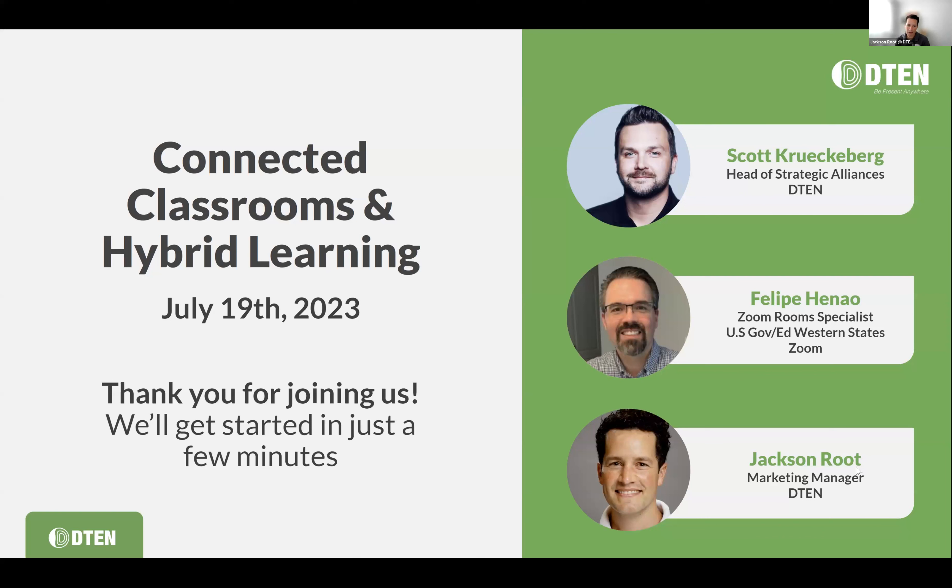Today we're talking about connected classrooms and hybrid learning. My name is Jackson Root, I'm part of the marketing team here at D10, and I'm joined today by Scott Krikerberg, our head of strategic alliances. We also have a very special guest: Philippe Pinal from Zoom, who is going to walk us through their classroom and connected learning spaces at Zoom HQ. This is an amazing live tour we're going to go through.